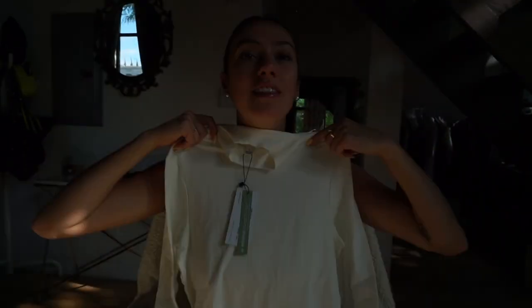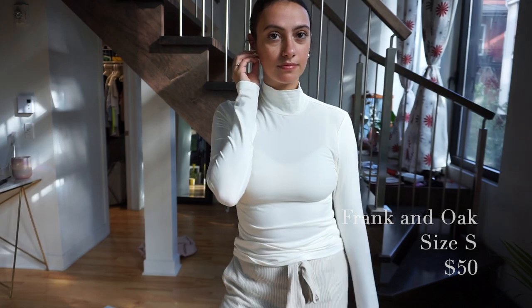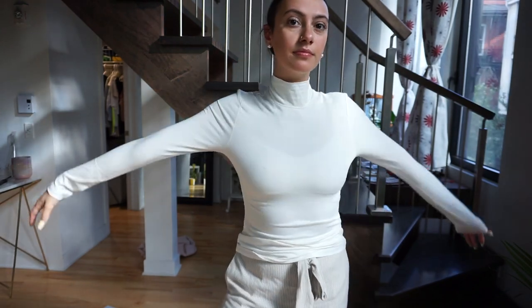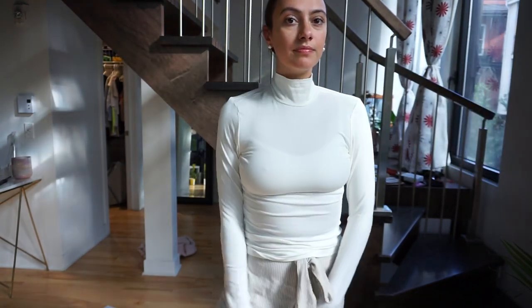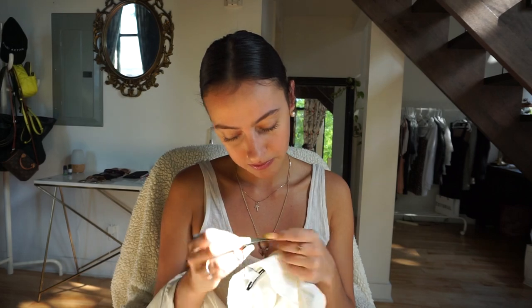The last thing from Frank and Oak is a white turtleneck, really similar to the pink one from Simon's but much better quality — thick and not transparent at all. I chose this over the Simon's white version because that one was a bit see-through. It was $50 but really worth it.